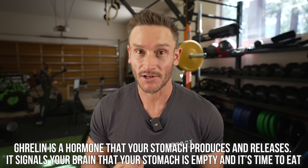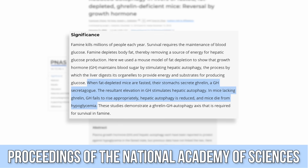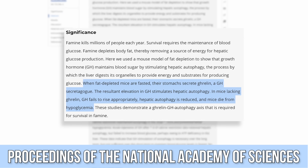When you start looking at the research, it's fascinating. We've seen in studies with rodents that when they cannot produce a hunger hormone — when they cannot produce ghrelin because they've been modified to not — when they fast, they go hypoglycemic.